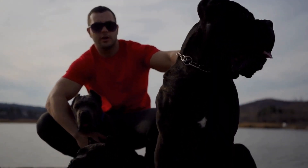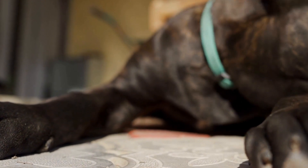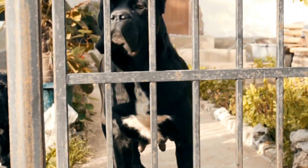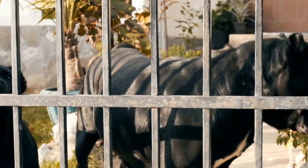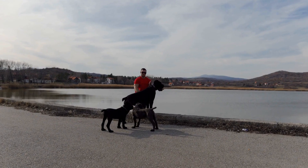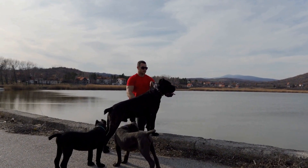The Basics of Litter Size. Litter size refers to the number of puppies born in a single birth. It varies among dog breeds, and the average litter size for Cane Corsos is around 6 to 8 puppies. Litter size is influenced by a combination of genetic, environmental, and management factors.